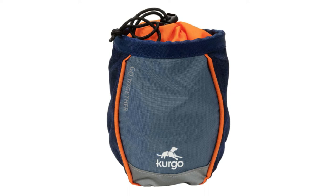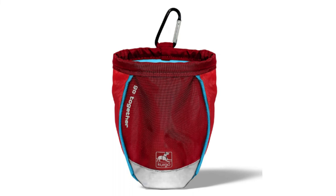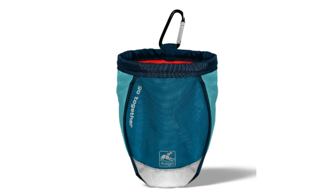Number 1: Kergo Dog Treat Bag. Wide mouth opening and drawstring closure — this pet treat bag has a wide opening for easy and quick reach to dog treats. The drawstring closure secures treats fast and keeps them fresh for your pup. Keep yourself safe and visible when it's dark outside with the reflective trimming on the treat bag.